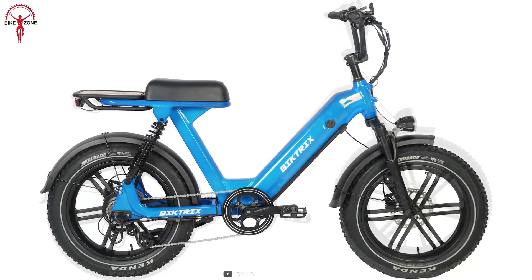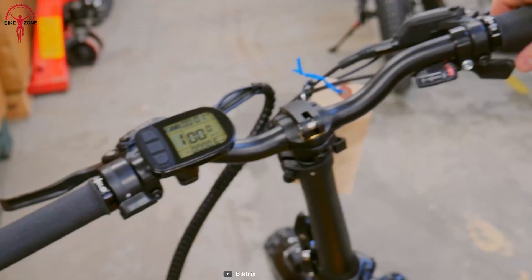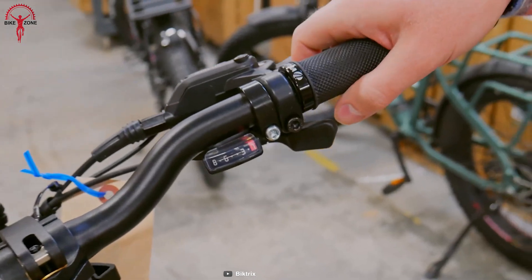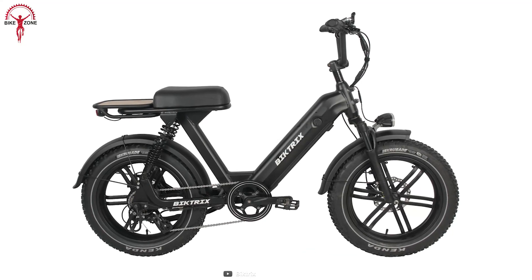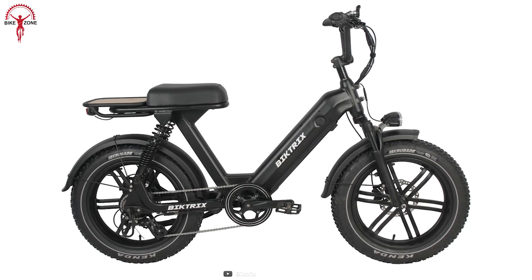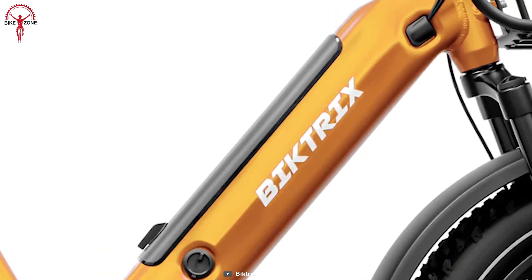With its retro-inspired design, solid 6061 aluminum frame, and agile handling, this bike is a head-turner that will catch the eye of every passer-by. But it's not only about looks — the aluminum frame keeps the Challenger 2 lightweight and durable for a prolonged journey.